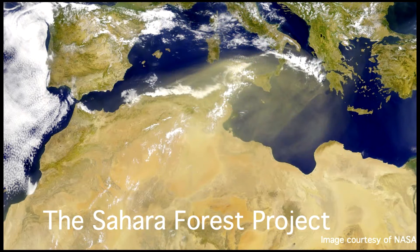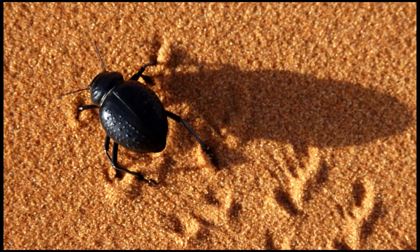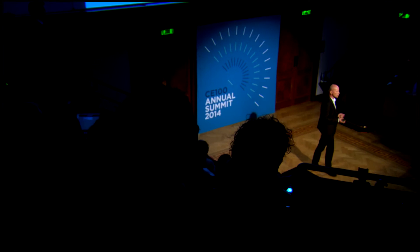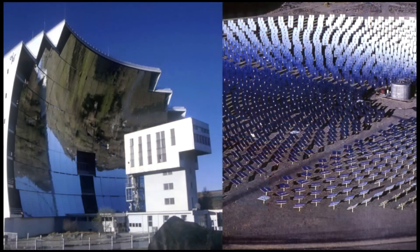The Sahara Forest Project is a proposal to bring together a number of technologies in synergistic ways, using integrated solutions to tackle big challenges of climate change, water shortages, food security, and energy security. If you're working in an extreme environment and you're into biomimicry, there's a lot you can learn from the organisms that live there. This is one of the heroes of the project — the Namibian fog-basking beetle, which has evolved a way of harvesting its own fresh water in a desert. We learned from this to develop a new type of greenhouse, cooled and humidified with seawater, that produces fresh water we can use for crops. We then looked at bringing this together with concentrated solar power, or CSP.